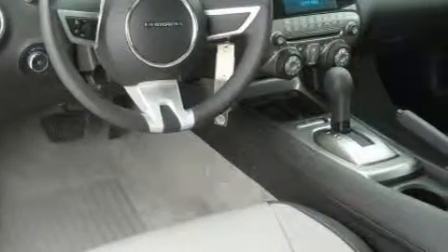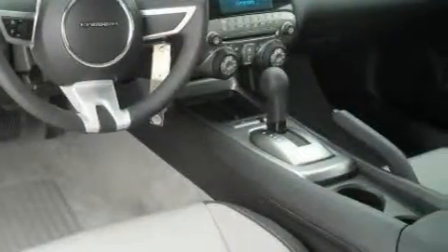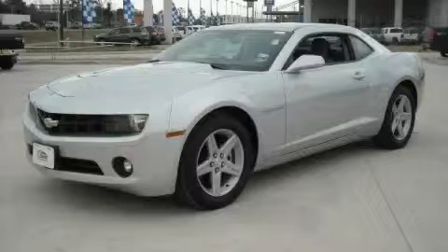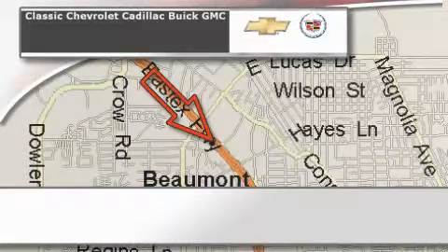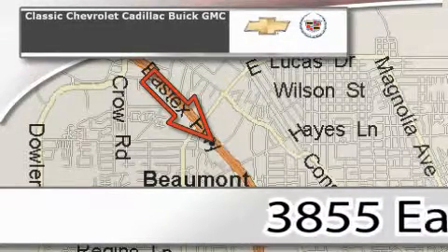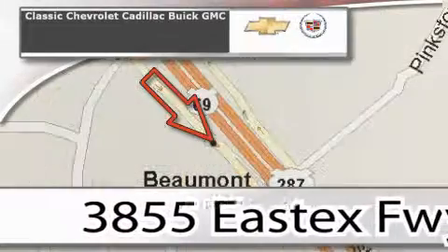Stop by today and test drive this car for yourself. Classic Chevrolet Cadillac is conveniently located at 3855 East Tex Freeway in Beaumont.